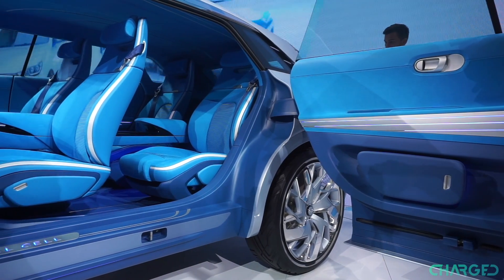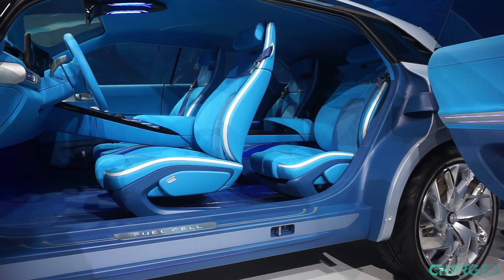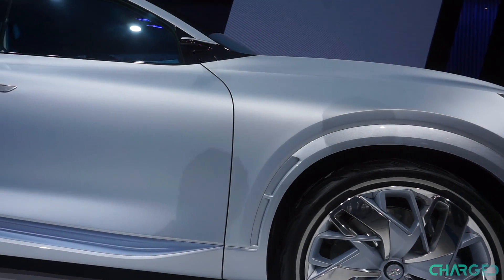Car makers everywhere are striving to become green, or at least to look as green as possible. In Geneva, the drive for green technology has been visible in the numerous full electric or plug-in electric models displayed on the show floor. But cars don't have to be battery powered in order to be green.